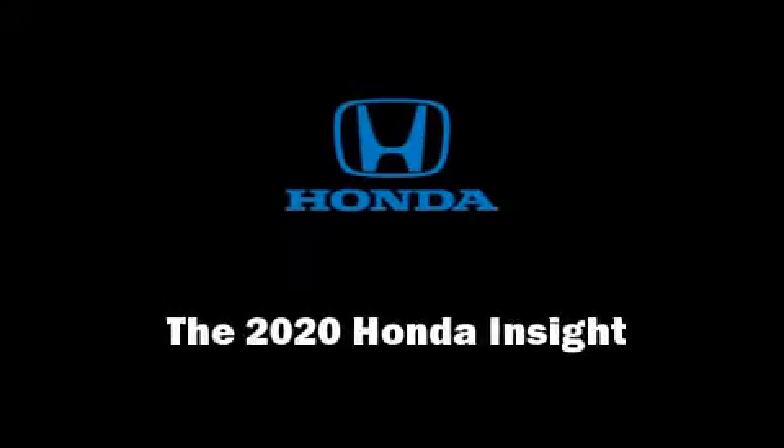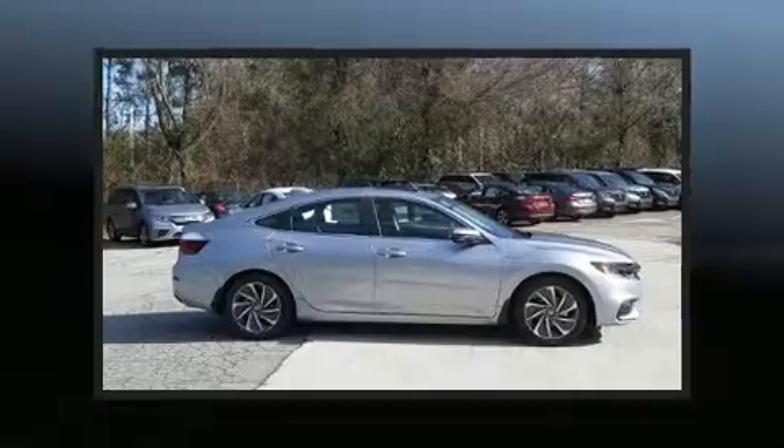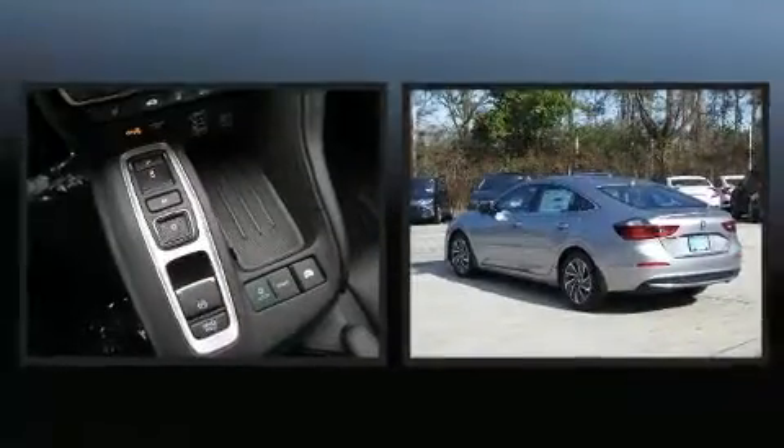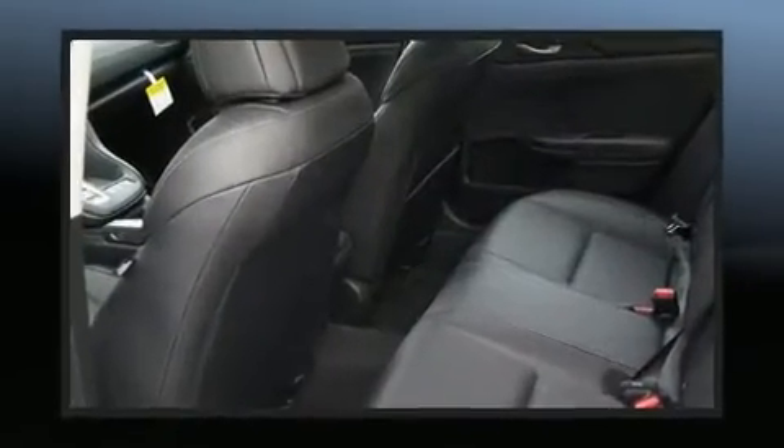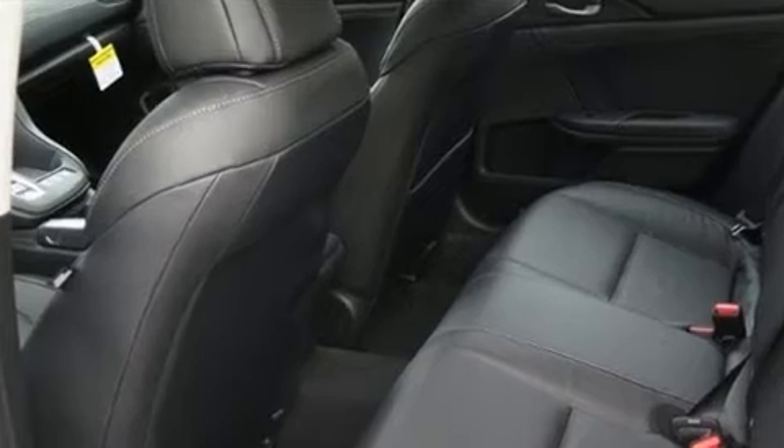Discerning drivers will appreciate the 2020 Honda Insight. This four-door, five-passenger sedan is waiting for you to take home. It features a front-wheel drive platform, an automatic transmission, and an efficient four-cylinder engine.